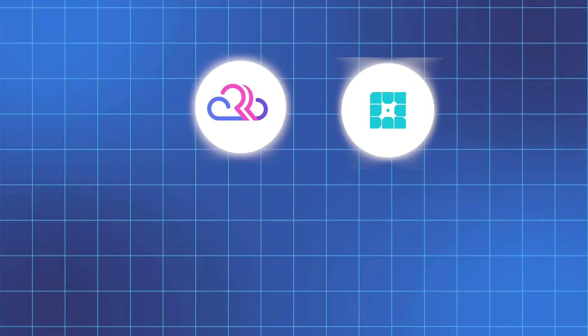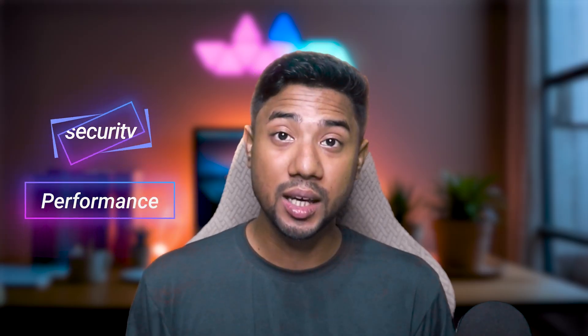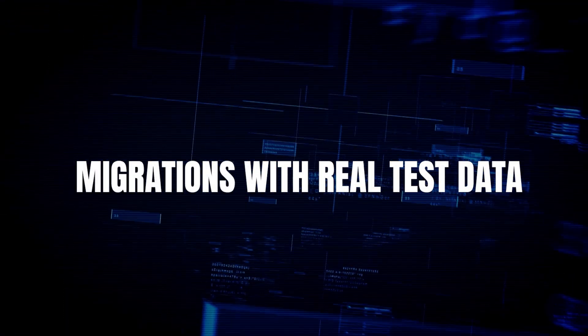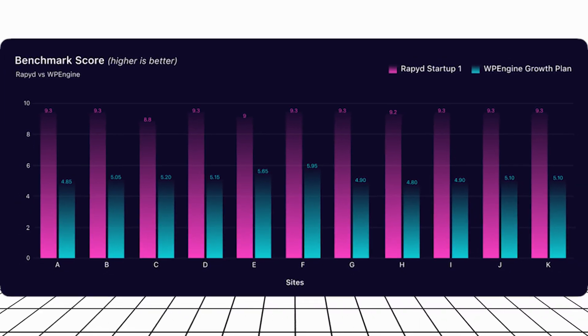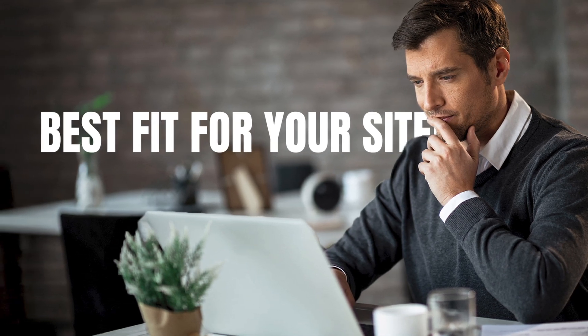Today we're going to explore five leading WordPress managed hosts: RapidCloud, WP Engine, Kinsta, CloudOS, and Pressable. We're going to compare their performance, security, ease of use, features, support, and migration with real test data. We'll also look at their different hosting plans and test them on 11 different websites to see execution time, queries per second, benchmark, and load testing, so you can make a clear decision on which host is the best fit for your site.